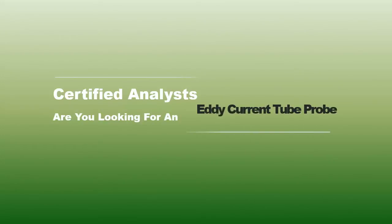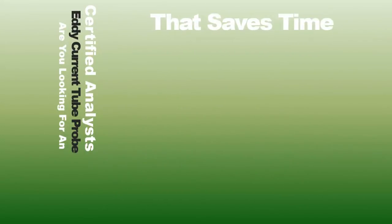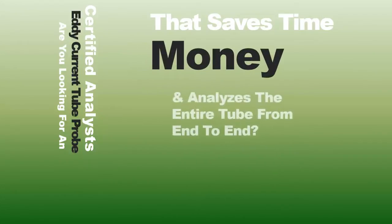Certified analysts, are you looking for an eddy current tube probe that saves time, money, and analyzes the entire tube from end to end?